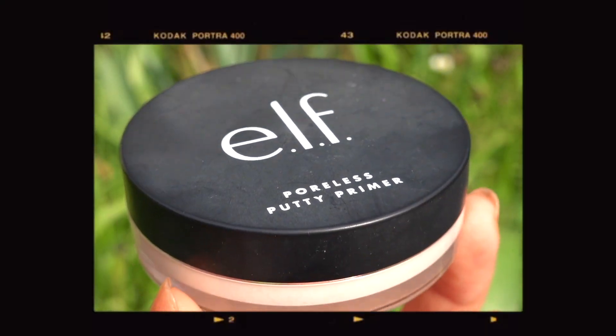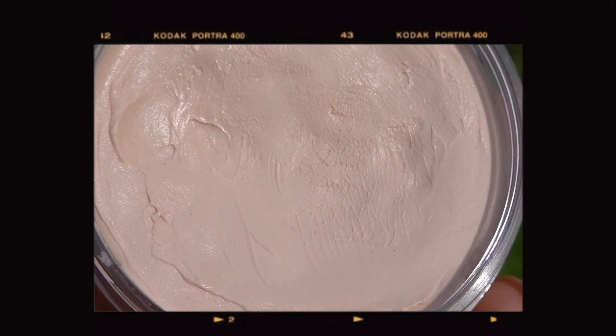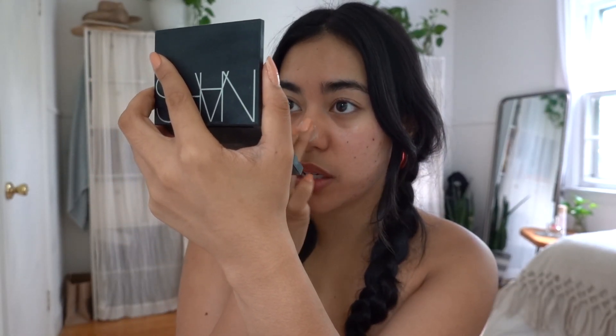My forehead has been looking immaculate and I don't usually want to put anything on there. I almost forgot a very important step — before going in with my foundation, I'm actually going to use this e.l.f. Poreless Putty Primer. It kind of evens out and makes the surface of my skin look a lot smoother. A lot of my pores are on my T-zone, mostly right in this area.